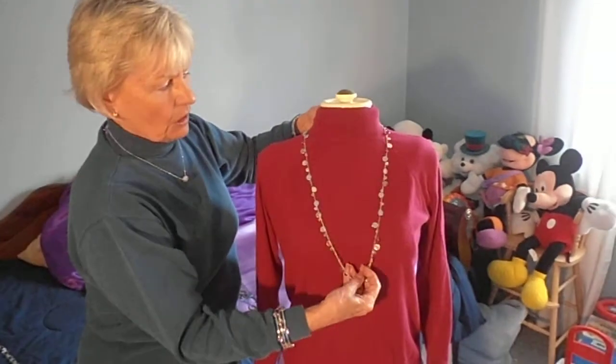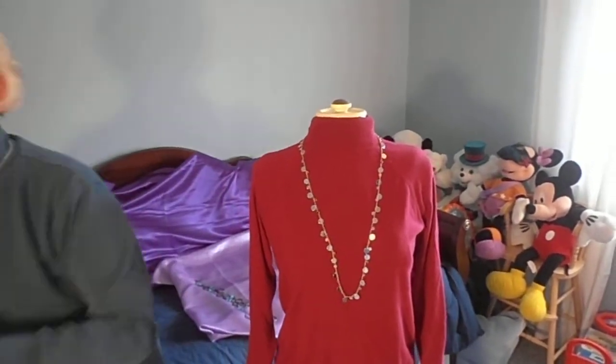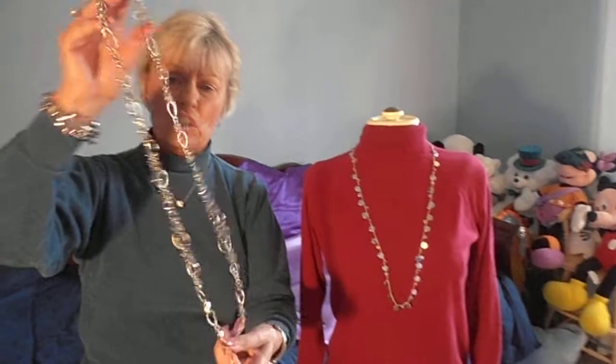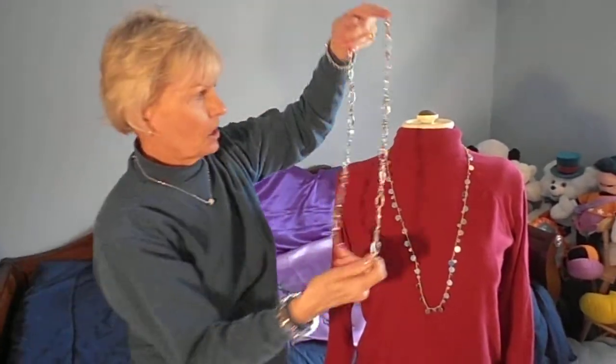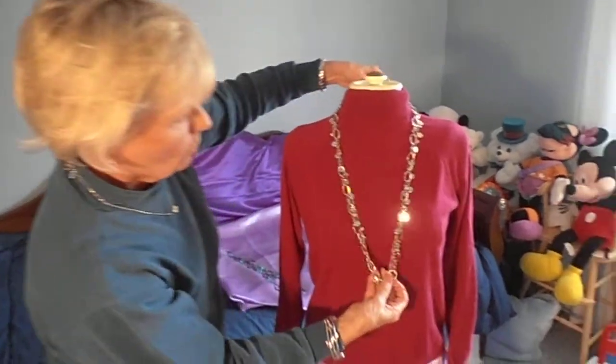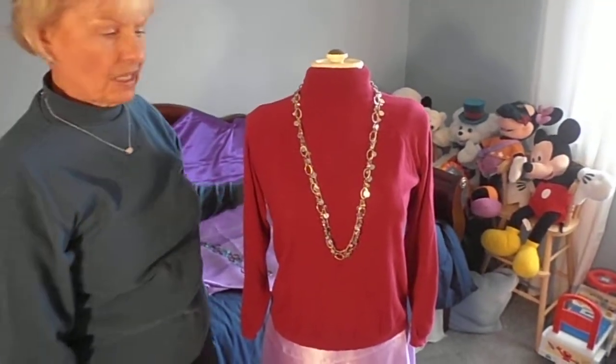You can wear it with another long piece. I like to pair it with this piece, which is called Gala, which is on page 33 in the catalog, and it retails for $98. So you can wear the two together, like so.